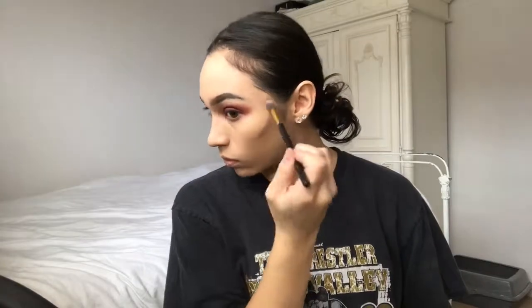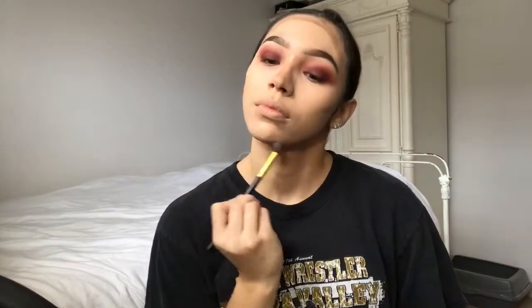For cream contour, I'm going to be taking my Tarte Pro Glow Palette and use the cream contour shade. To blend out my contour, I'm going to use my ELF Small Stippling Brush — I have a lisp because of my retainer, so I'm sorry — and I'm going to wet it again to help blend it smoother.